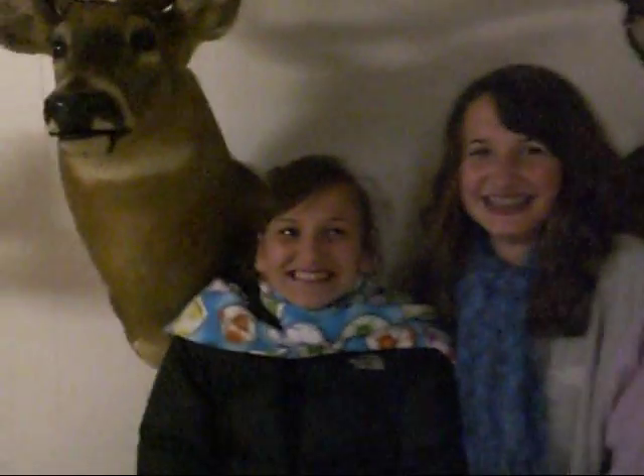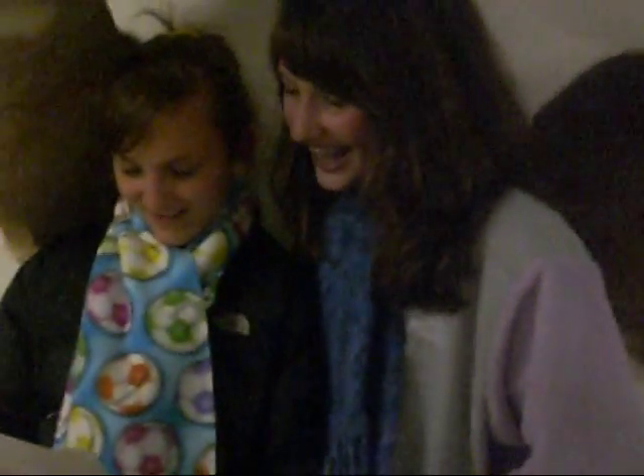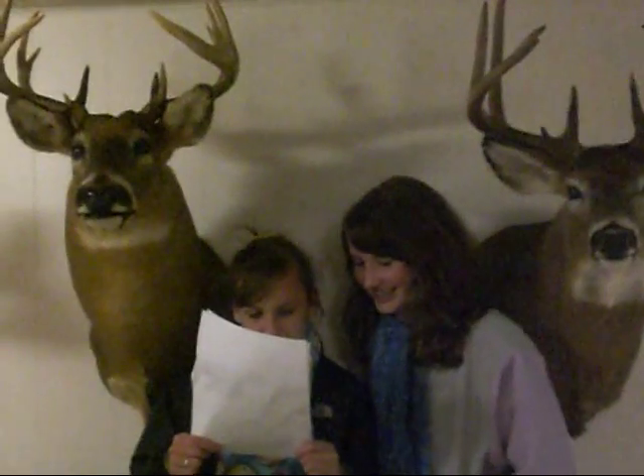Our next journey is the tundra biome. The tundra is the coldest of the biomes. Tundra comes from the Finnish word 'tuntria,' meaning treeless plain. It is noted for its frost covering and extremely low temperatures, little precipitation, and poor nutrients. It also has a very short growing season and very small plants. The last thing about the tundra is it has a very low biotic diversity.